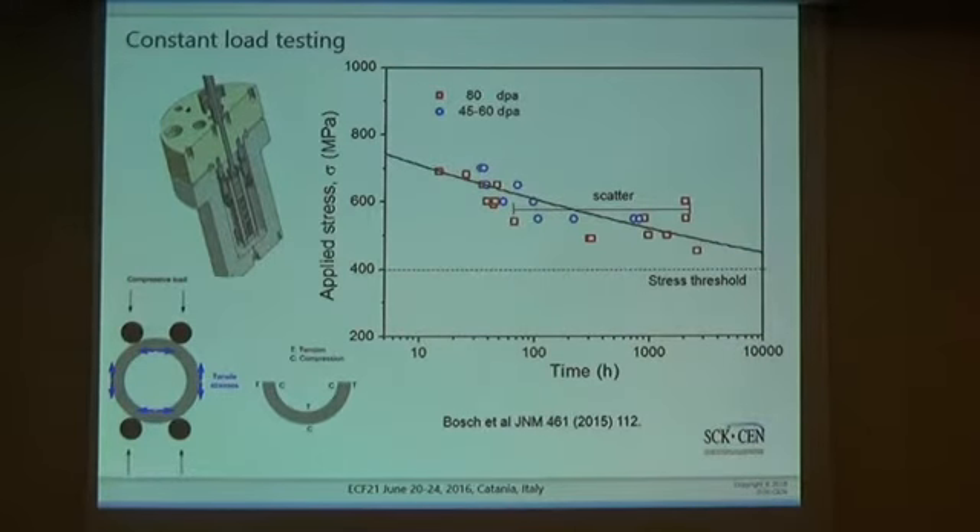IASCC can be experimentally studied by performing a constant load test. In this type of test, we take a specimen — typically an irradiated specimen — place it under constant load in an autoclave under water corrosion conditions exactly as in a nuclear power plant, and then we simply measure the time to failure.